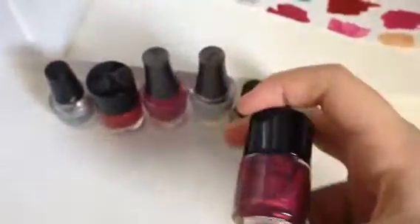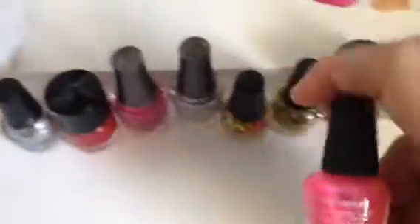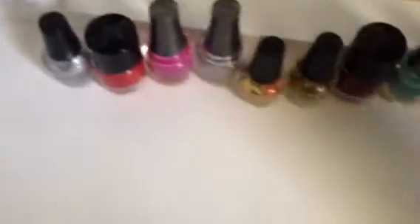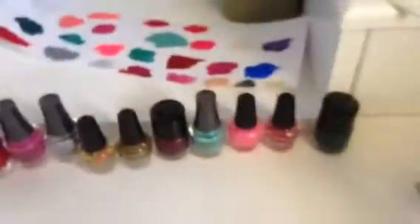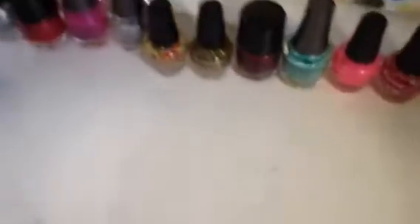Purplish, like darkest purplish pinkish. Teal. Bright, bright, bright pink. Pink and white sparkles. Dark blue. Like, it's a really bright blue. Like, it's a very bright, pretty yellow.